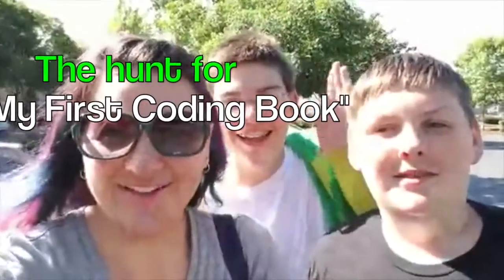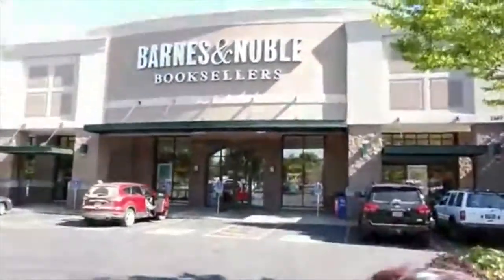We're live. Say hi guys. We are here at my local Barnes & Noble, and we are going to check out and see if they have my latest book called My First Coding Book.